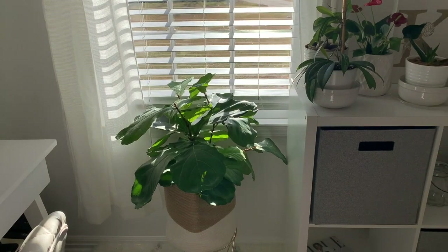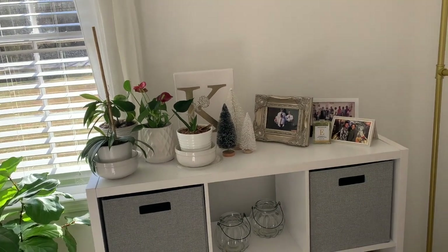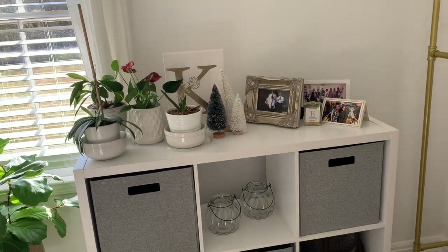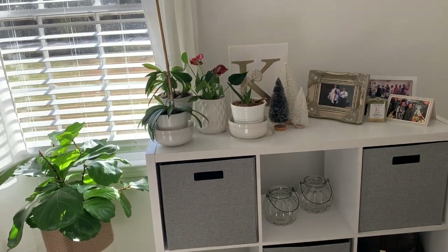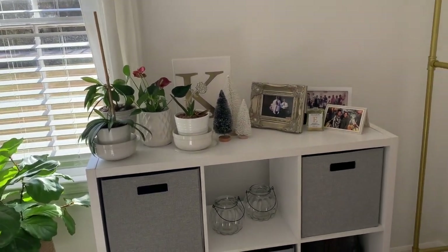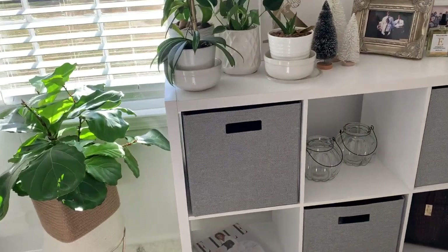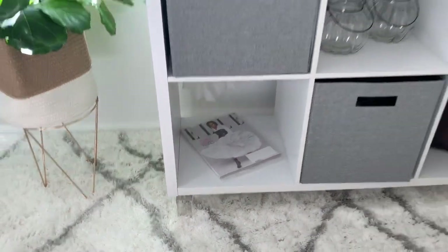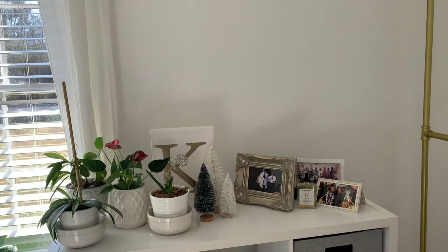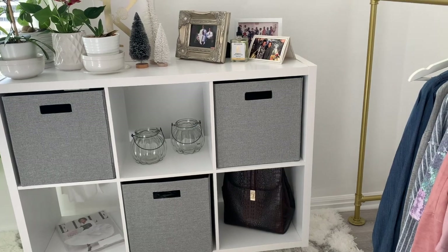That's my plant. We're going to come over here to my cube — because you know I'm all about storage. I just threw some plants on here; I need a place for my babies to be. What I did was I put some crystal legs on this bad boy because I didn't want it to just sit on the floor. I wanted it to look more like furniture, so I raised it up.